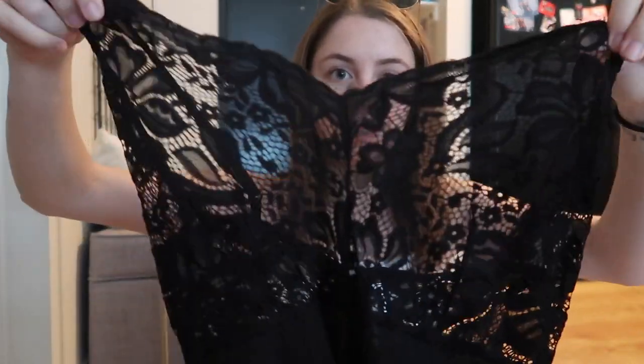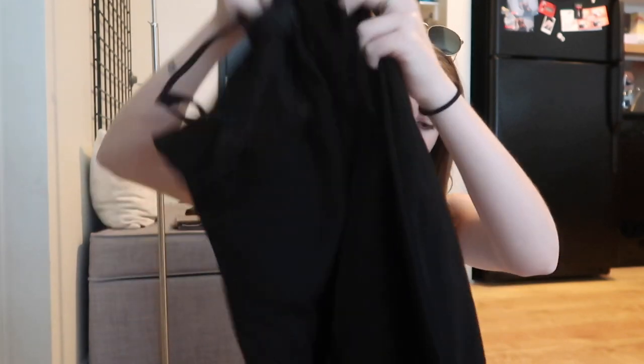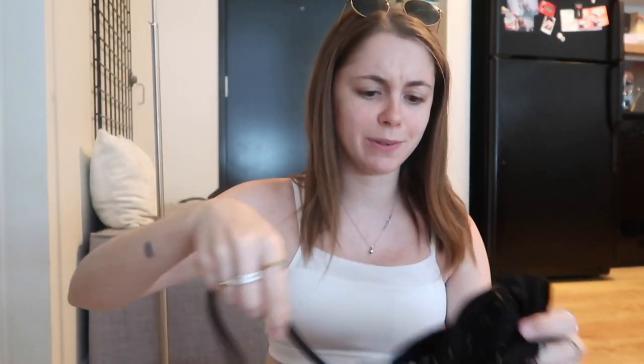I got one more jumpsuit which is really beautiful — I thought this would be so pretty for a night out. It has this really pretty lacy detail on top, you'd obviously wear a little bralette underneath, and then it goes into a gorgeous black jumpsuit. It looks like it might be a little long on me so I'll probably have to hem it, but jumpsuits are too easy to throw on and look like you really tried.